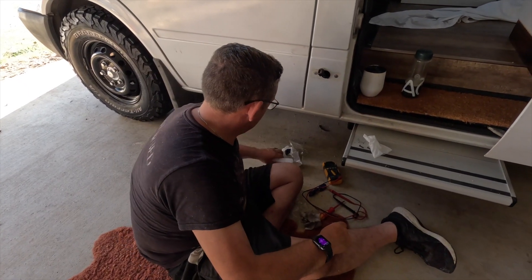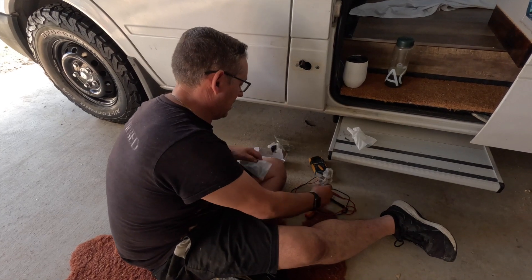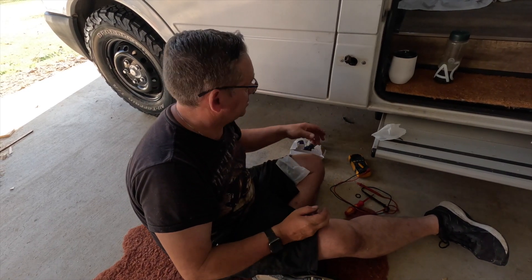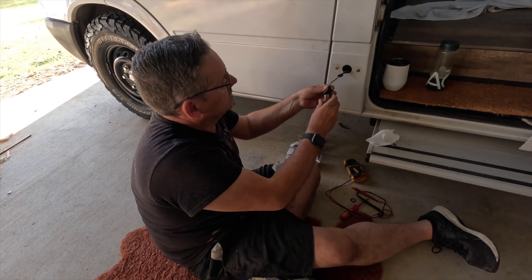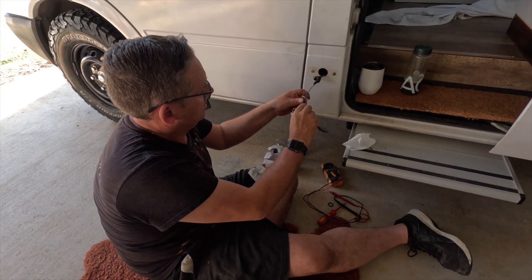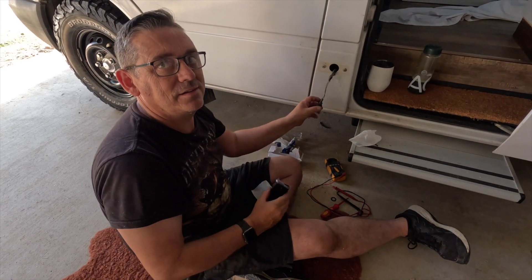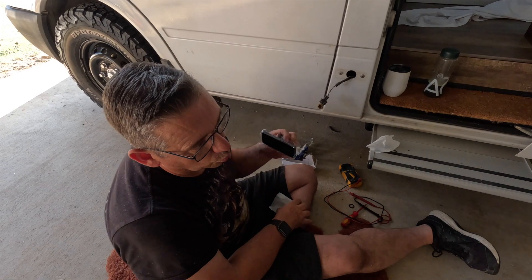It just doesn't seem to be many wreckers around where we can get stuff off — something as simple as a plug can be a mission sometimes. But it is what it is, so we'll put the old one back in for now — just clicked in so it doesn't get lost inside. It just won't light up, but it'll still look cool.